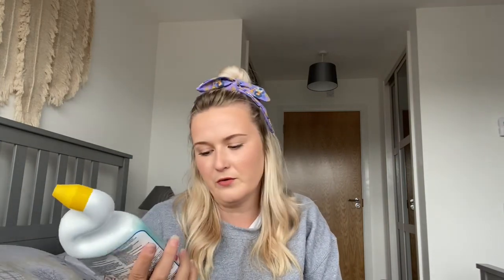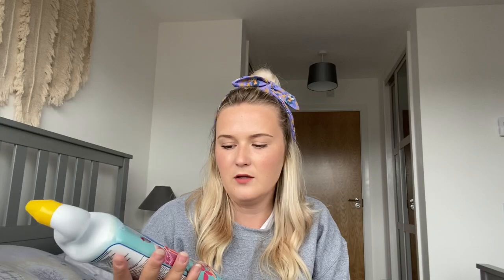Another toilet item I got was Duck Deep Action Gel in Floral Fantasy. I actually saw this on Mrs Hinch's Instagram recently and she said it smelled really nice. I trust Mrs Hinch with cleaning stuff and I hadn't tried this before, so I thought why not pick it up and give it a go. So that's the Duck toilet gel in Floral Fantasy.